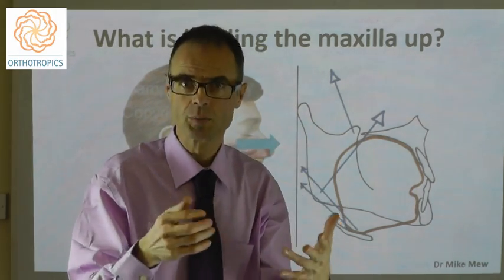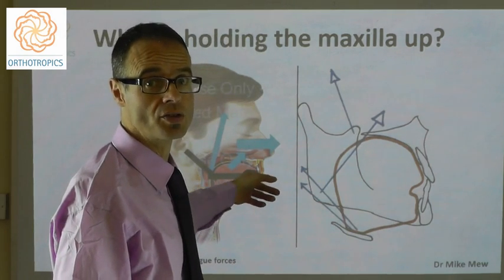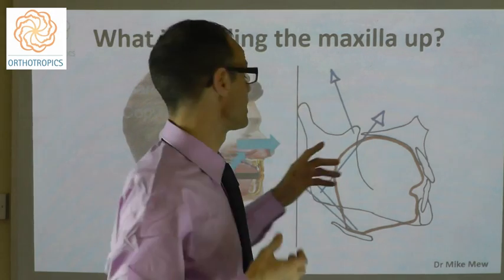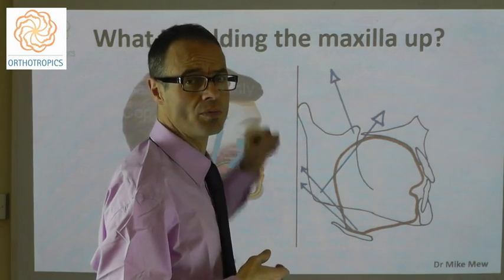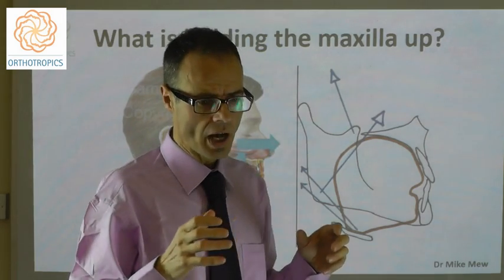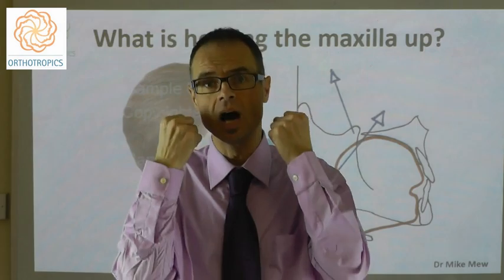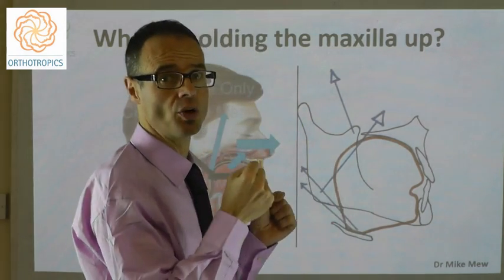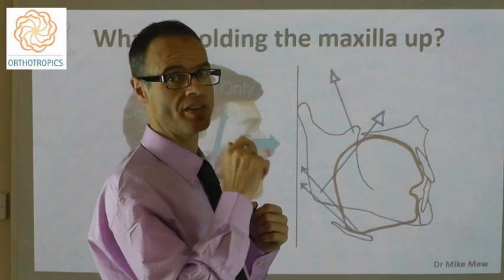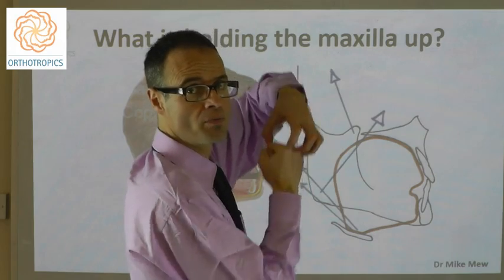As growth becomes more vertical, you have less horizontal space — which is where you have the teeth, the airway, and the tongue. One important line I've drawn here is the midline of the head and neck. It's interesting how the temporomandibular joint is pretty much on the midline. Similarly, the points where the hyoid sling is hung from — the stylohyoid ligaments — are very centrally located. The hyoid is held up very centrally and stably, and the tongue then sits on top of the hyoid, pushing up the maxilla.